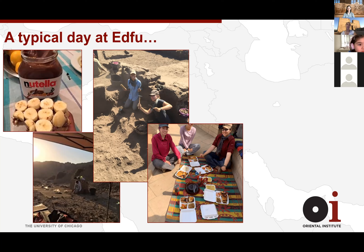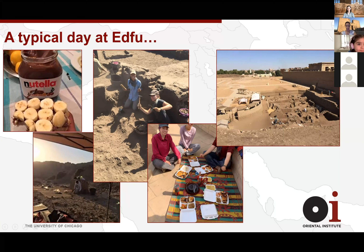Then we have one of my favorite parts of the day — second breakfast. I feel like a hobbit because I love to eat when I'm in Egypt. Usually we'll have little street food sandwiches and maybe some fruit. Sometimes our awesome Egyptian inspectors — who are part of the antiquities service and are there to monitor things and make sure everything's going smoothly — would bring us these delicious homemade meals, which was really really nice.